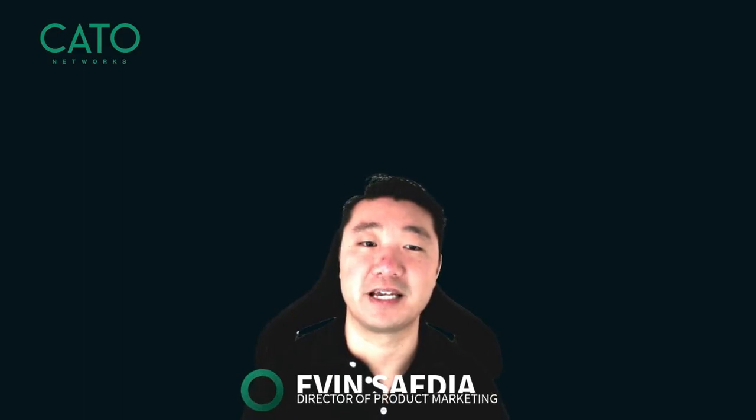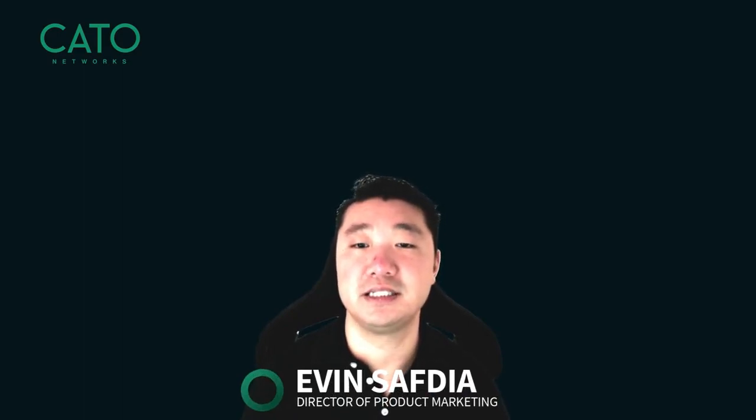Hi again, this is Evan from Cato Networks. In this video, we're going to demonstrate the advantages of Cato's global private backbone.